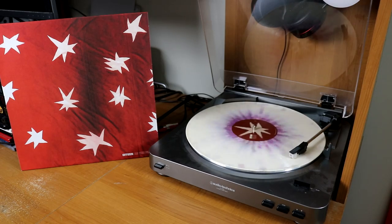I own the first two Chvrches albums — the synth pop trio. This is The Bones of What You Believe, and Every Open Eye, the latter being on clear vinyl. Citizen, As You Please, on splattered vinyl.